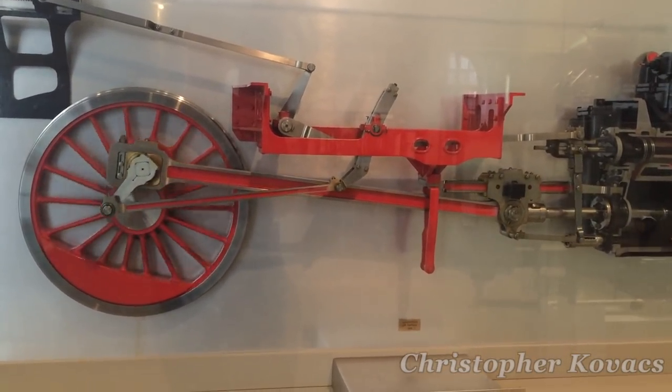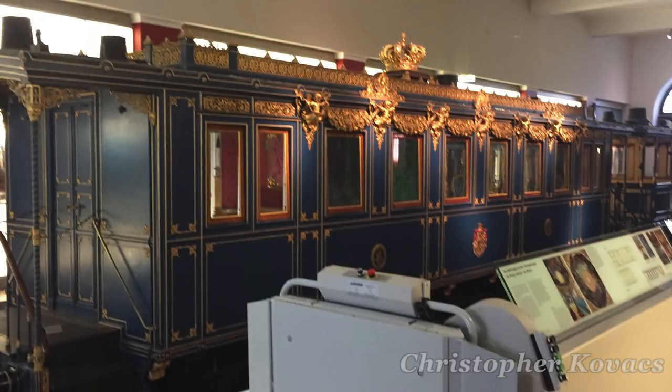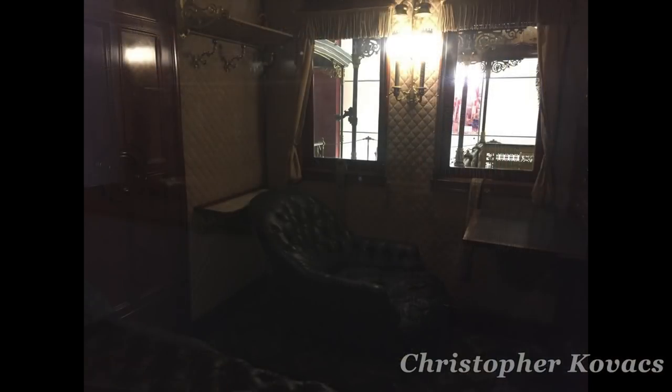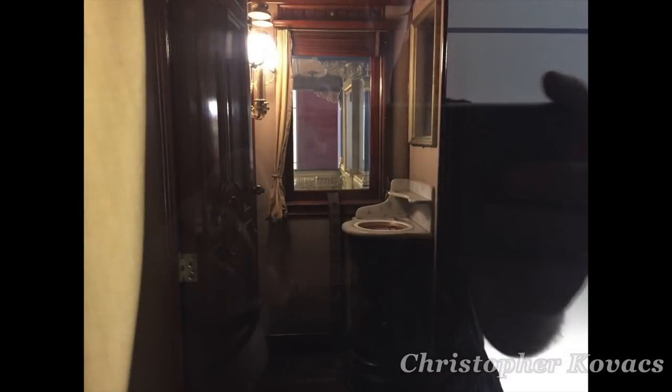As beautiful as the models are, though, they pale in comparison to these crown jewels. These are the royal coaches of King Ludwig II and Chancellor Otto von Bismarck. When you take a look at the plush interiors of these pieces of rolling stock, you'll be left without doubt that the rulers of Germany rode the rails in pure style.